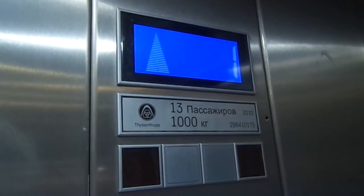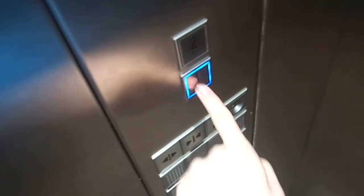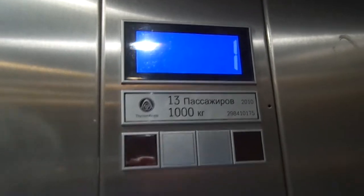That's the 1000kg, 13 persons capacity — it's all 1010. These are nice. On the underpass level.